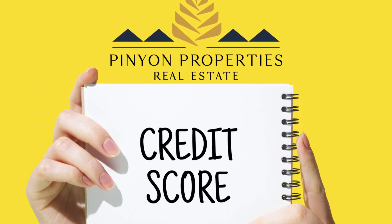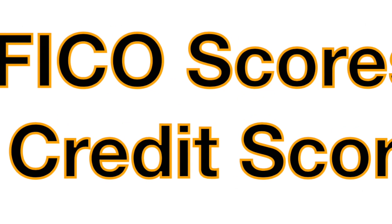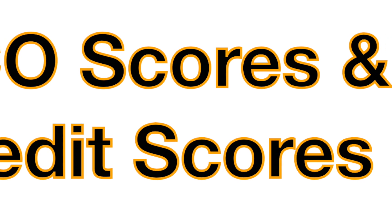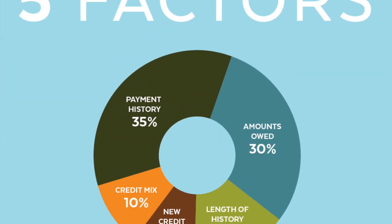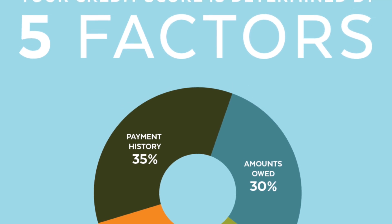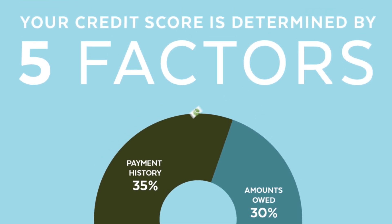Have you ever wondered what makes up your credit score? The term FICO score and credit score are usually used interchangeably. The score is made up of many different pieces of credit data from your credit report, and there are five categories that agencies look at.